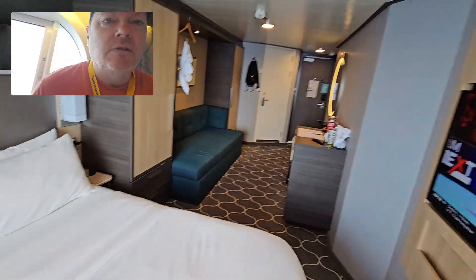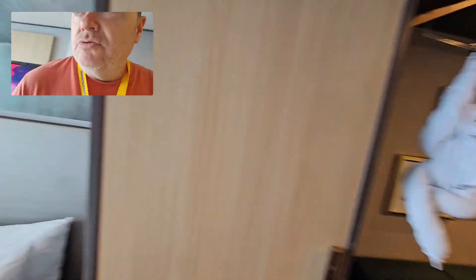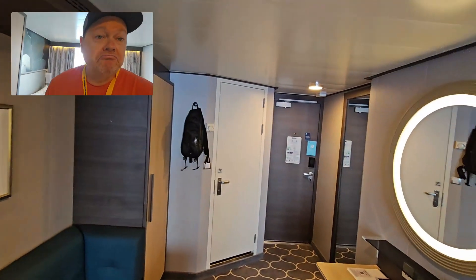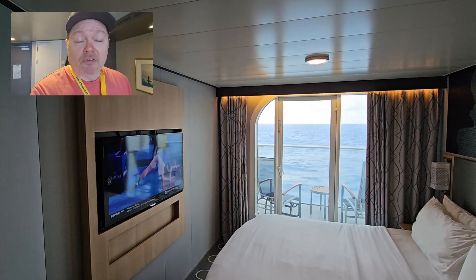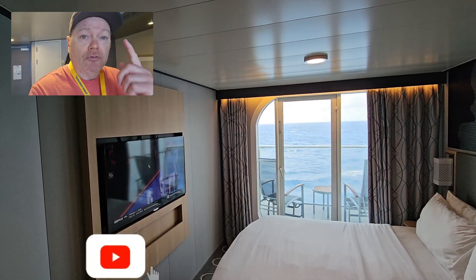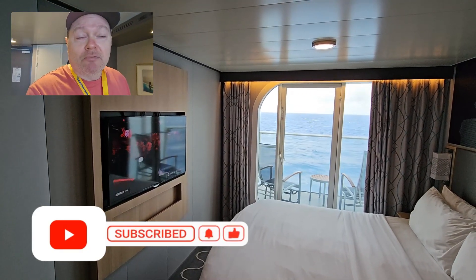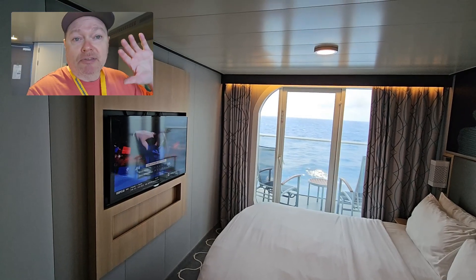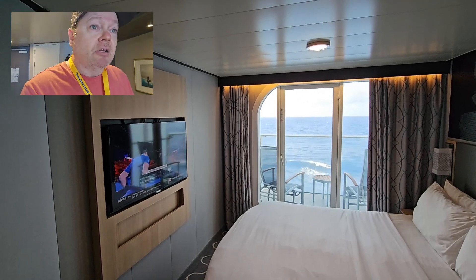And with that, folks, that's going to wrap up the tour. I hope you guys enjoyed that and found it informative. As always, if you like this kind of content, consider hitting the thumbs up on the way out. And if you're new to the channel, consider subscribing — it's 100% free, helps the channel grow, and helps push the message out to the masses. I truly appreciate anybody that watches, likes, subscribes, shares, and comments.